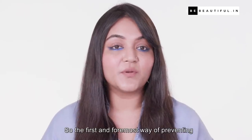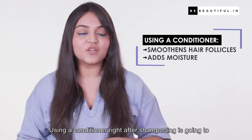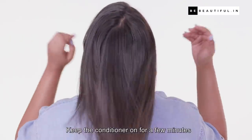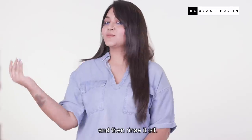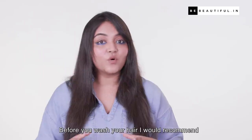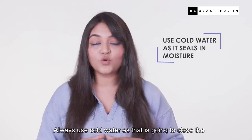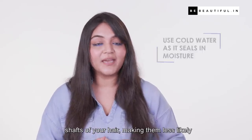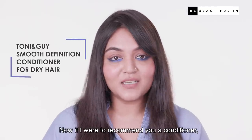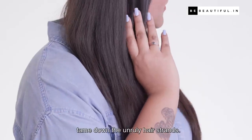The first and foremost way of preventing hair tangling is by using a good conditioner. Using a conditioner right after shampooing is going to smoothen your hair follicles and bring back moisture. Keep the conditioner on for a few minutes, then rinse it off. Before you wash your hair, I would recommend removing knots first, then jumping into the shower. Always use cold water, as that is going to close the shafts of your hair, making them less likely to get tangled once dry. If I were to recommend a conditioner, this would be my pick — it is especially designed for dry hair and will help you tame unruly hair strands.